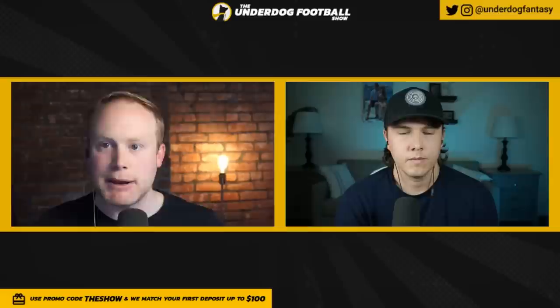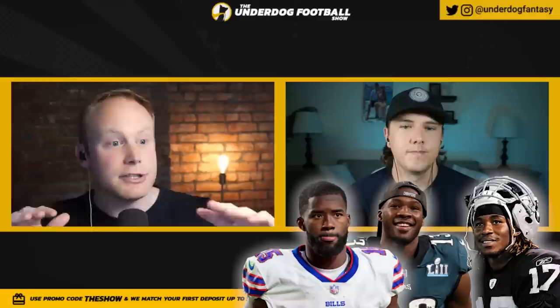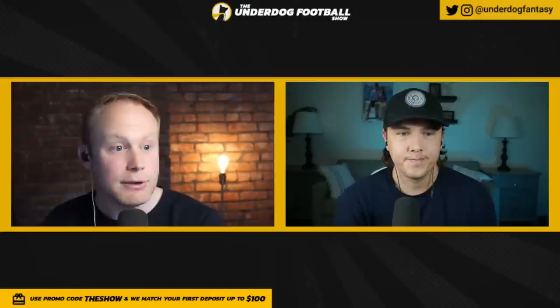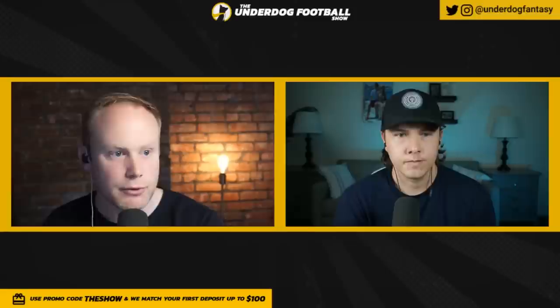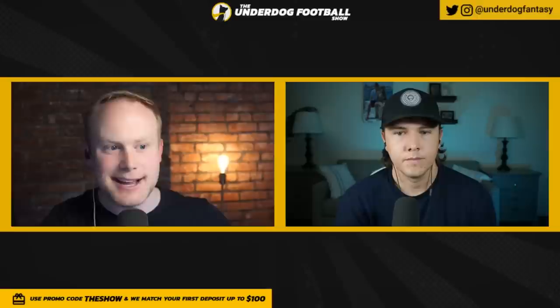Here's the spectrum I put him on in terms of comparisons: Denarius Moore on the low end, Nelson Aguilar, and then John Brown — I think that's the best case scenario, because John Brown was around this same size and developed into, at times, a number two option who could do more than just vertical. Listening to his interviews, I think he understands the areas he has to work on, but we just haven't seen much of it yet — because like you said, a la Tennessee's offense, his skill set fit Oklahoma's system to a certain degree, and that was working.